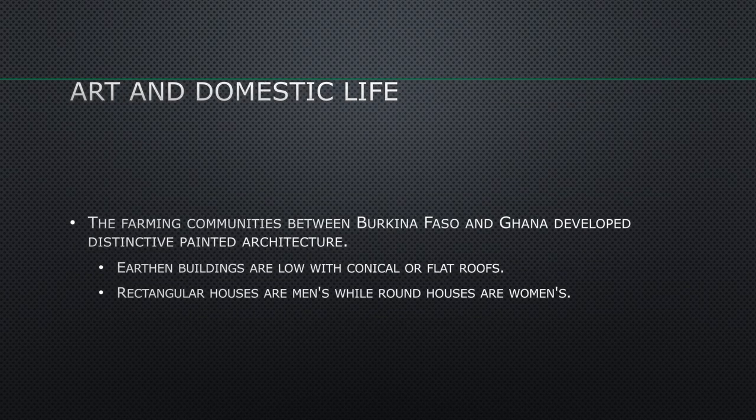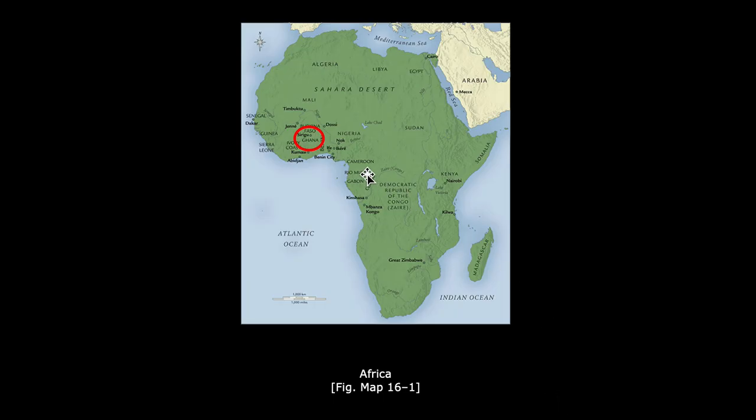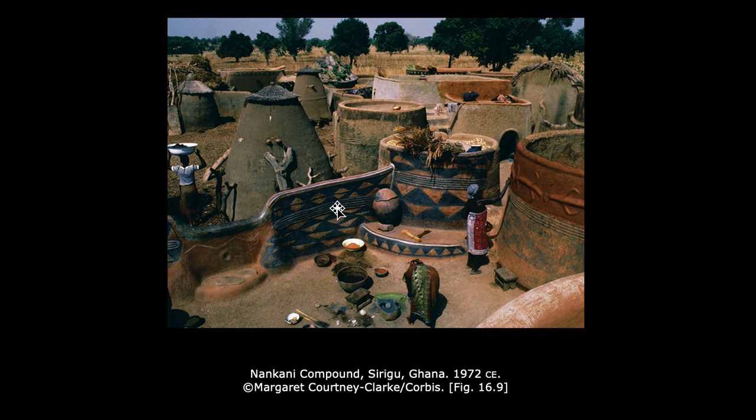Farming communities between Burkina Faso and Ghana developed distinctive painted architecture. Earthen buildings are low with conical or flat roofs. Rectangular houses are men's, while round houses are women's. Now we're looking at Burkina Faso in West Africa. The illustration shows these low houses — men lived in rectangular houses and women in round houses. The men built all the houses, and the women decorated all the houses.